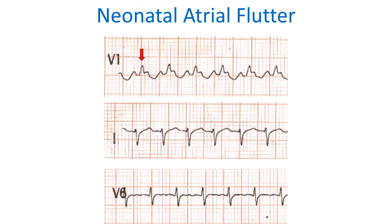Dominant R wave in V1, right axis deviation, and clockwise rotation in the frontal plane QRS pattern are suggestive of a neonatal ECG pattern.